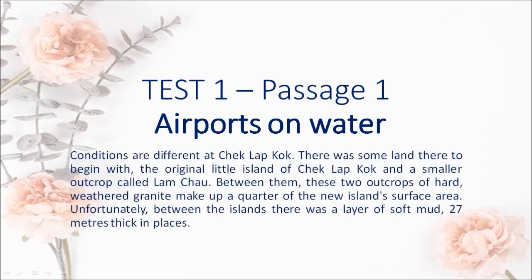Conditions are different at Chek Lap Kok. There was some land there to begin with — the original little island of Chek Lap Kok and a smaller outcrop called Lam Chau. Between them, these two outcrops of hard, weathered granite make up a quarter of the new island's surface area. Unfortunately, between the islands there was a layer of soft mud, 27 m thick in places.